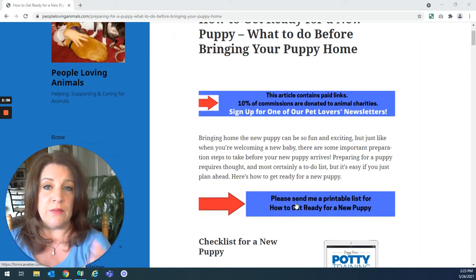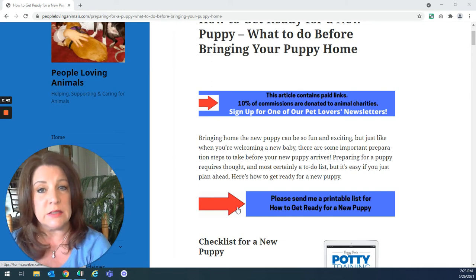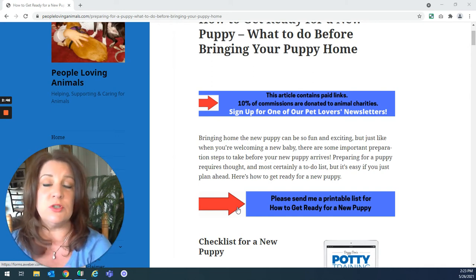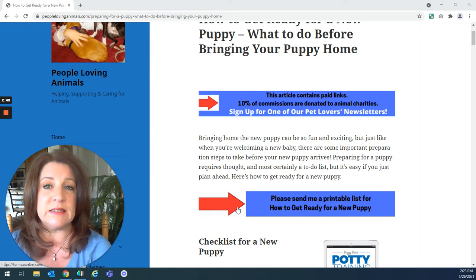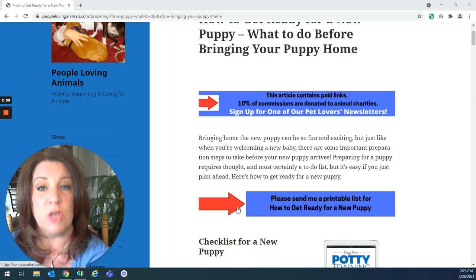In the article and in the description box, I'm going to give you a link to get a printable checklist for everything we're talking about today. It's going to be a little bit of a longer video, so don't worry about getting a pen or writing things down. I'm going to give you the link to get a printable version of everything we're talking about.